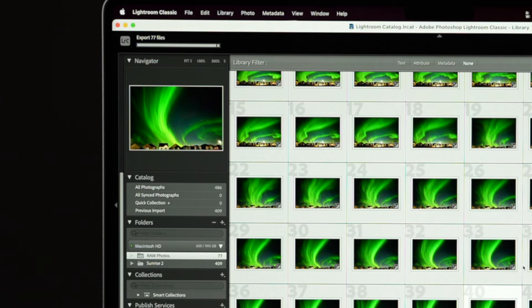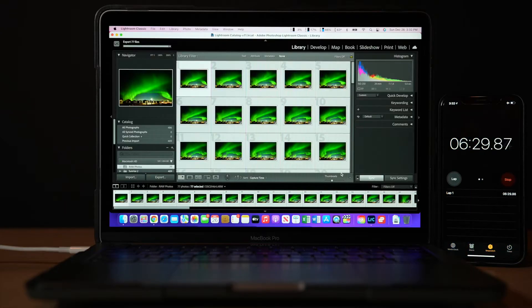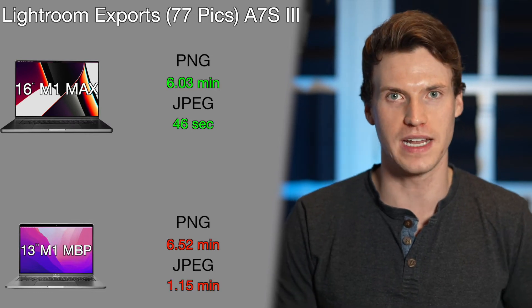Moving on to exporting tests in Lightroom, using the same group of Sony A7S III photos. Exporting to PNG, the 77 photos took the M1 Max 6 minutes and 2 seconds, while the M1 was just behind at 6.52 minutes. Exporting to JPEG took the M1 Max only 46 seconds and the M1 1.15 minutes.